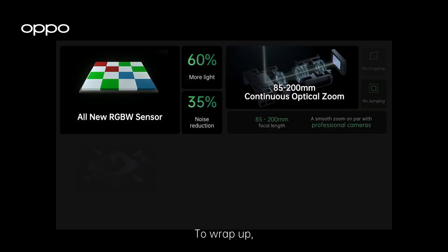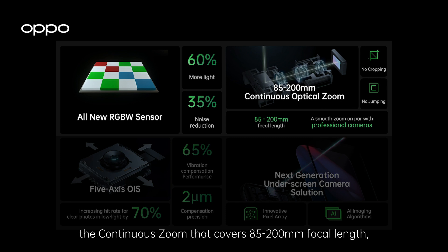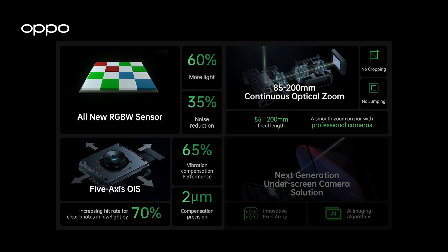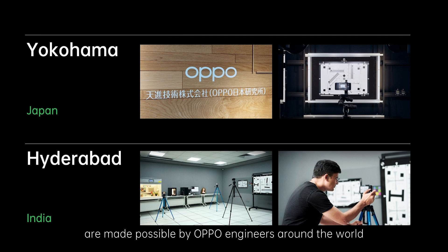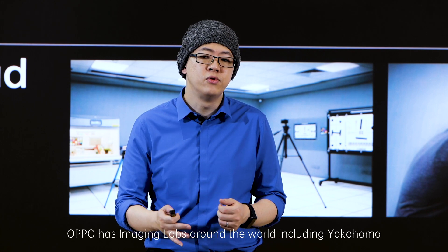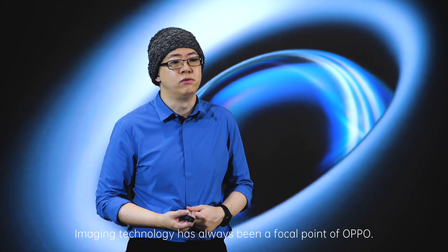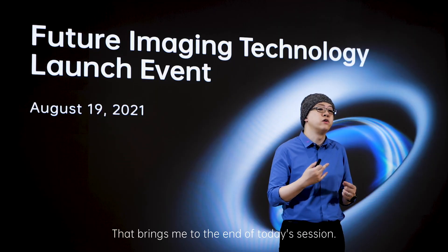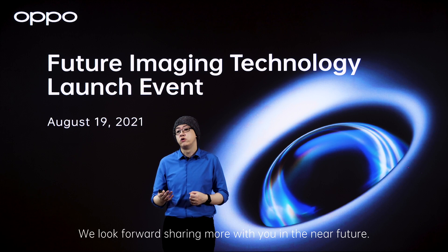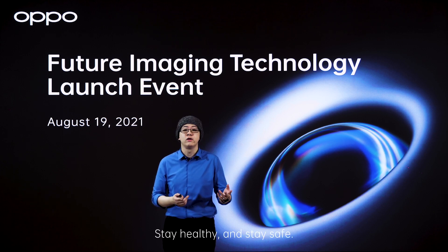To wrap up, we talked about the RGBW sensor, the continuous zoom that covers 85 to 200mm focal lengths, 5-axis OIS, and underscreen camera. All these cutting-edge technologies are made possible by OPPO engineers around the world. Currently, OPPO has imaging labs around the world including Yokohama, Hyderabad, and many other places. Imaging technology has always been a focal point for OPPO. Our aim is to provide everyone with the tools they need to capture beautiful moments anytime, anywhere. That brings me to the end of today's session — thank you all for joining, and we look forward to sharing more with you in the near future. Stay healthy and stay safe. Goodbye.